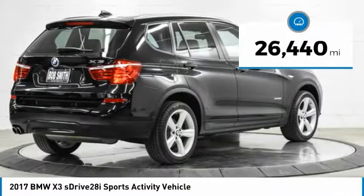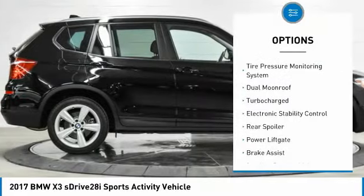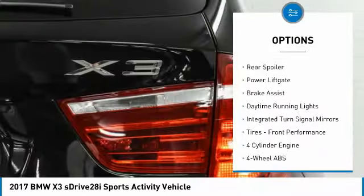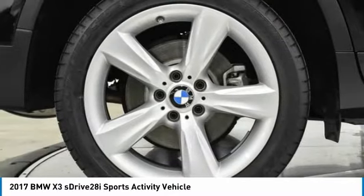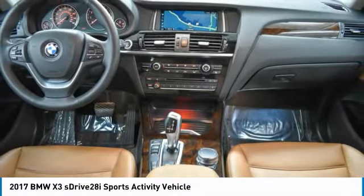This vehicle has less than 30,000 miles. Here are some of this vehicle's great options: tire pressure monitoring system, dual moonroof, turbocharged electronic stability control, rear spoiler, power lift gate, brake assist, daytime running lights, integrated turn signal mirrors, and front performance tires.